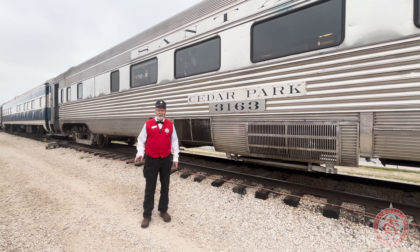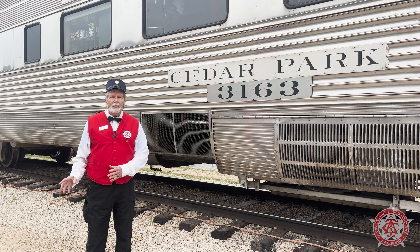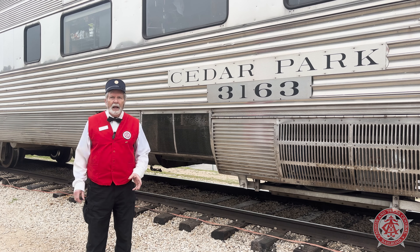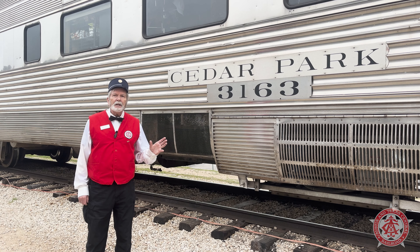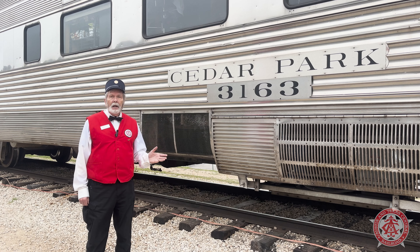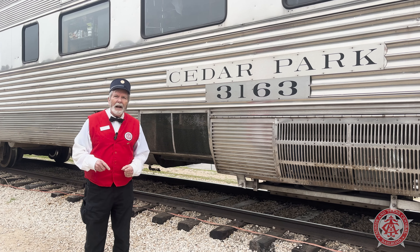Welcome everybody to our latest video on the rail cars of the Austin Steam Train Association. Our train has a variety of cars, from coach cars to lounge cars, but the most unique car that everybody on the train wants to see is our concession car, the Cedar Park. You can get drinks, snacks, and souvenirs. So why don't we get on board and have a look?